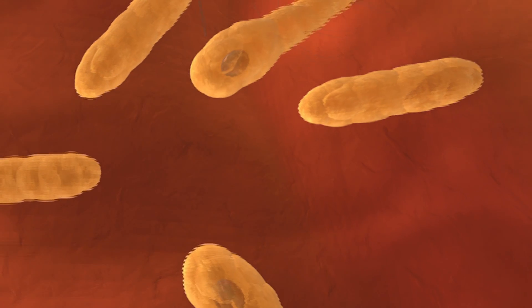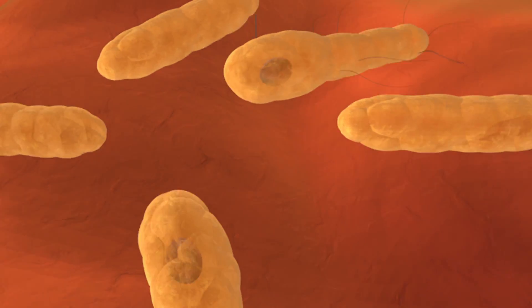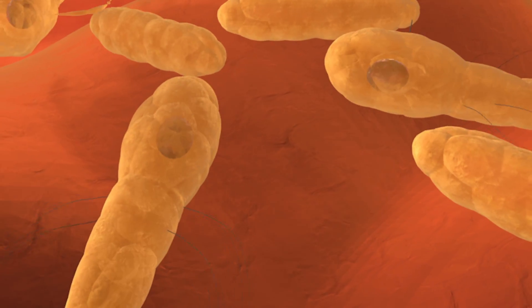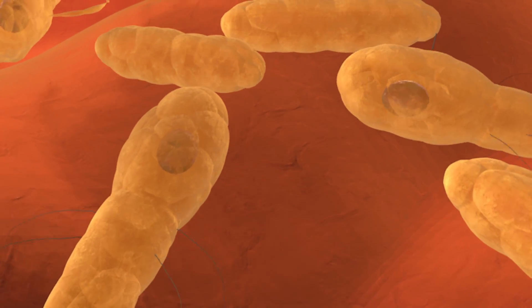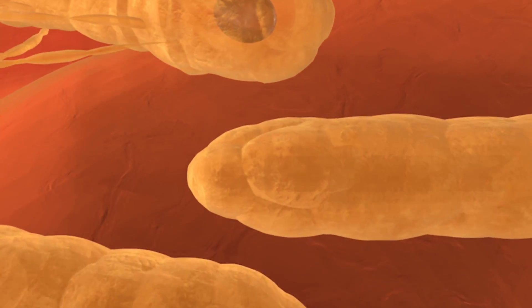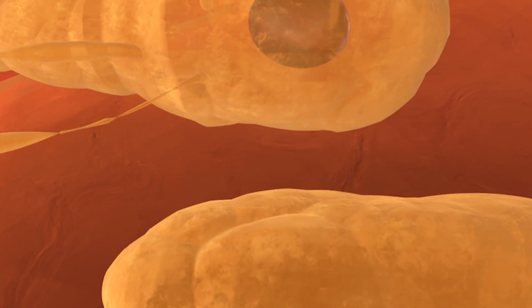Clostridium botulinum produces one of the most powerful neurotoxins that paralyze their host neuromuscular junctions. The spores are heat and acid resistant, so they are able to lie dormant for a long period of time.